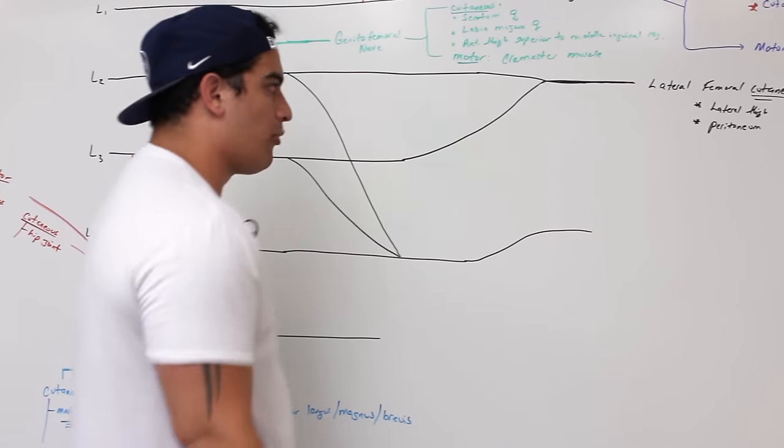One more branch: L4 and L5 are actually going to come together, and when they do, they form a nice thick trunk called the lumbosacral trunk. This is really important because it's going to lead into the sacral plexus. This is pretty much the entire lumbar plexus.